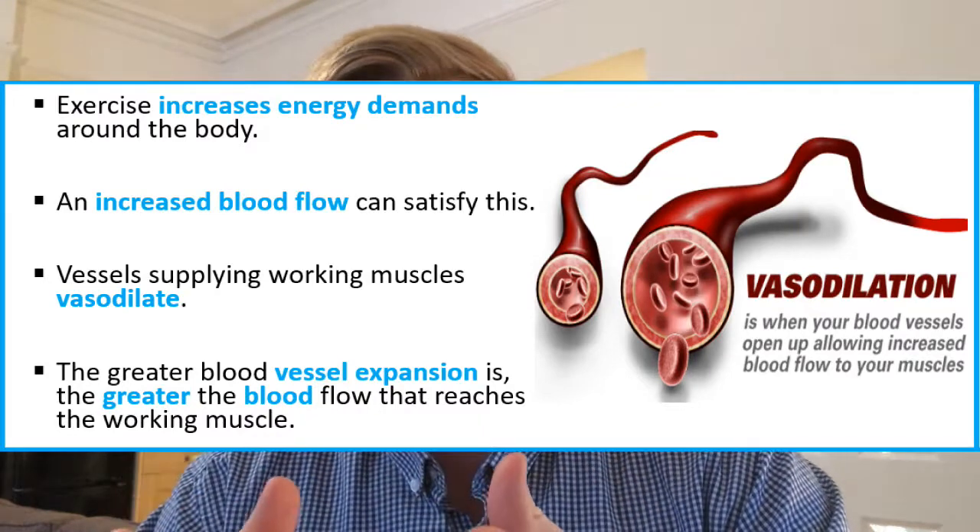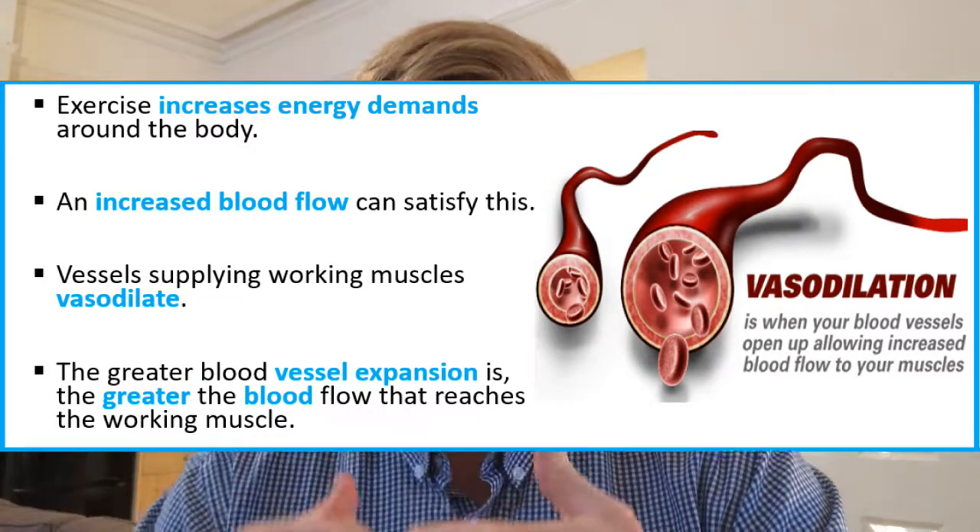Starting with increased blood supply: when we start to exercise, energy demands in the muscle go up because we need to resynthesize ATP to ensure muscular contractions can continue. In order to do that efficiently, our body wants to get as much oxygen to the muscle cell as possible so that we can enter aerobic pathways as soon as possible.